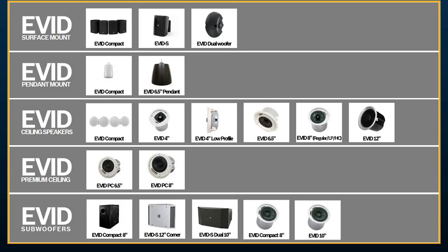The step below that is our pendant options. We have the EVID Compact range, which is a two-inch, and then we have the six-and-a-half-inch full range pendant, which has been a pretty popular product. Of course, we have plenty of ceiling speaker options — a two-inch, four-inch, four-inch low profile, six-and-a-half-inch, a couple different eight-inch models, a low profile with a smaller can for tight spaces, and a high-ceiling horn-loaded model. And of course there's the big boy, the 12-inch two-way.